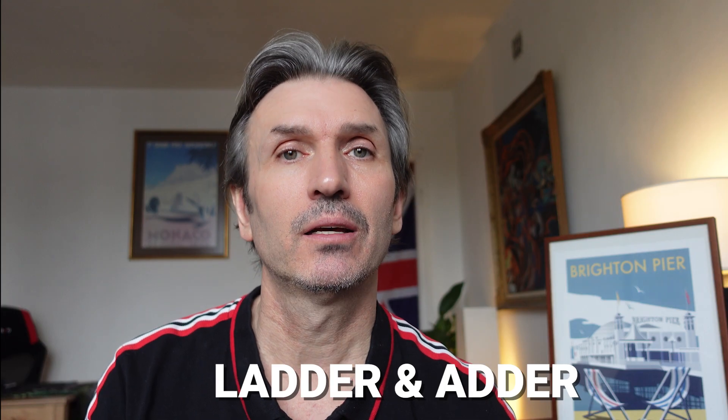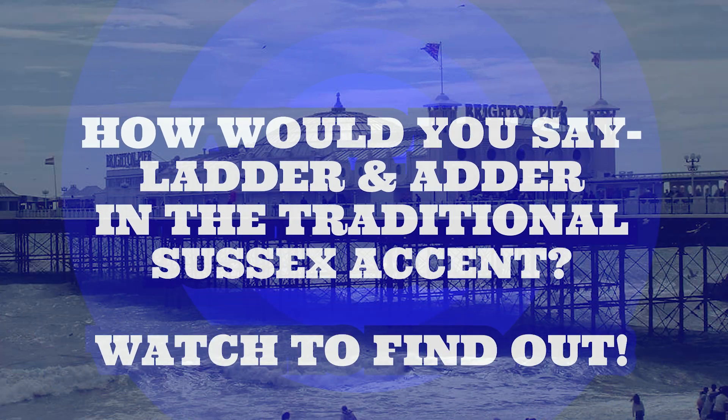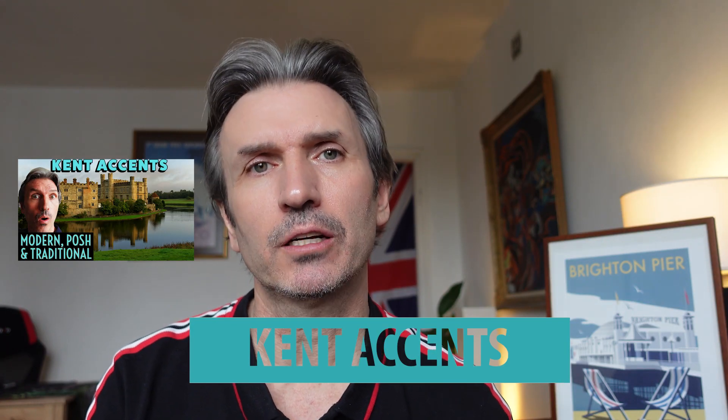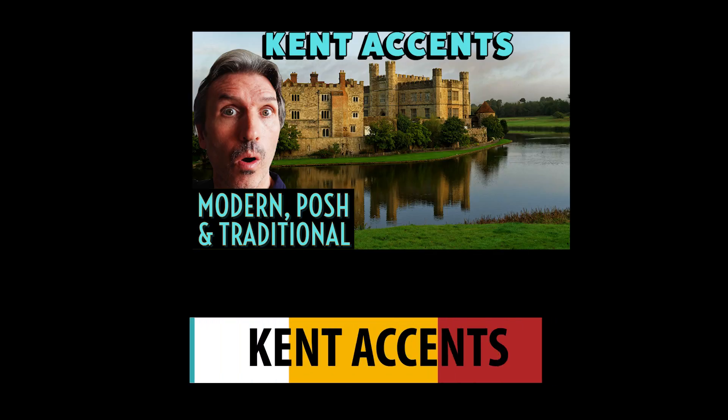Here's a question: how would you say 'ladder' and 'adder' in the traditional Sussex accent? Watch the video to find out. Plus, if you're interested in other counties' accents, I've already done a video on the Kent accent, if you'd like to watch it to compare the two counties.